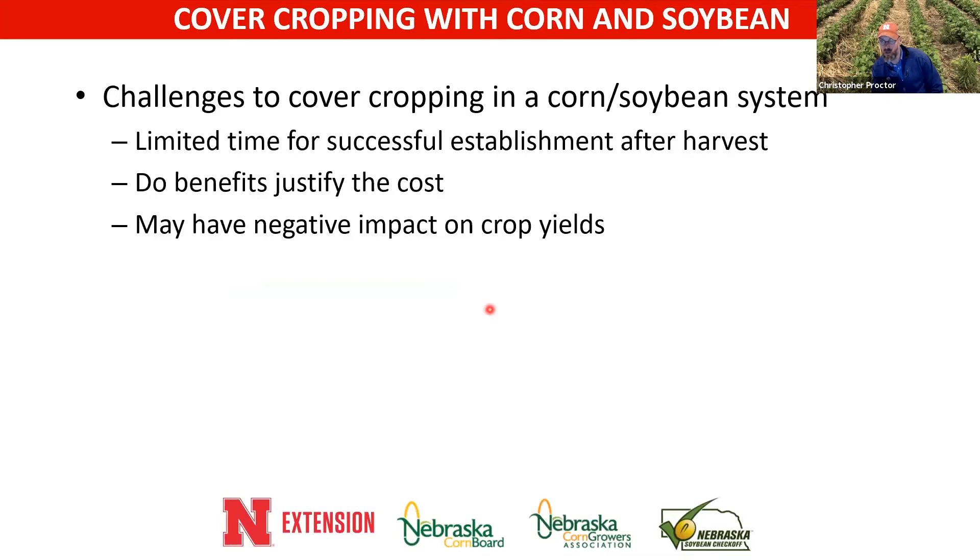When I think of Midwest cover cropping, and Nebraska in particular, there are just challenges with cover cropping in a corn-soybean system. Usually there's pretty limited time for success — that window after you harvest is pretty short. A lot of people wonder whether the benefits we often talk about are worth the cost of the cover crop, and there's always concern about yield impact.